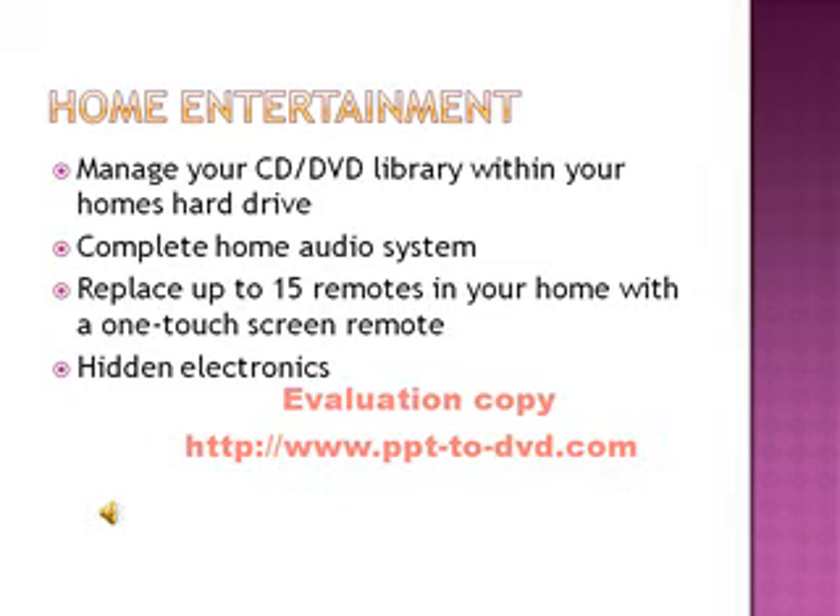Some home entertainment features of the smart home include: you can manage your CD and DVD library within your home's hard drive, you can complete your home audio system, you can replace up to 15 remotes in your home with a one-touch screen remote, or you can have hidden electronics such as your TV, stereo, and computer.